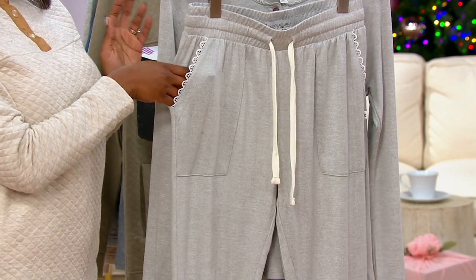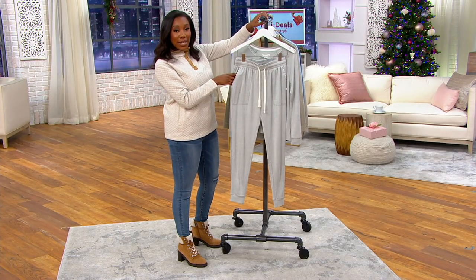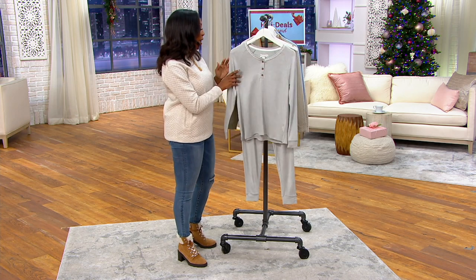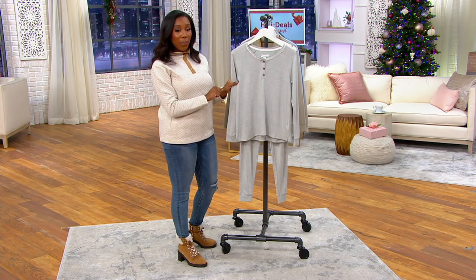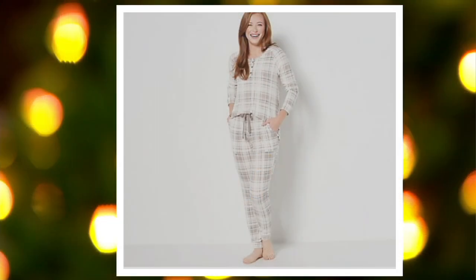Look at that pocket detail — these are just the cutest PJs, and that's why they're my pick of the show. Not only are they comfortable, they are cute as well. Your petite has a 26-inch inseam and your regular has a 29-inch inseam. We've got great colors — this is light gray heather, a really light soft gray. We also have pelican plaid on QVC.com — that light color palette done in a plaid.